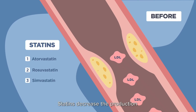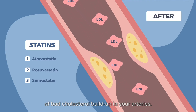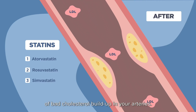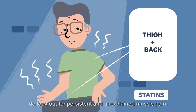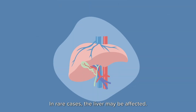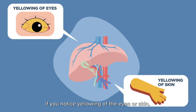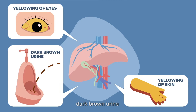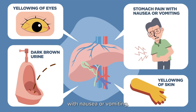The next group of medications are statins. Statins decrease the production of bad cholesterol in your body. This lowers the risk of bad cholesterol buildup in your arteries. When taking statins, do look out for persistent and unexplained muscle pain. In rare cases, the liver may be affected. Inform your doctor immediately if you notice yellowing of the eyes or skin, dark brown urine, or experience stomach pain with nausea or vomiting.